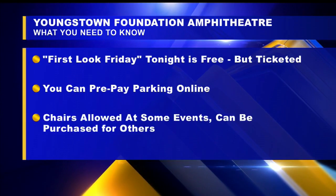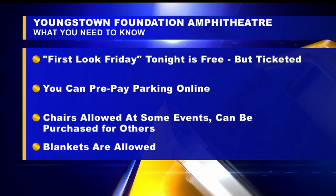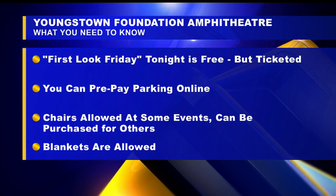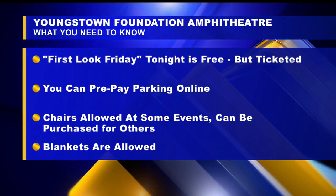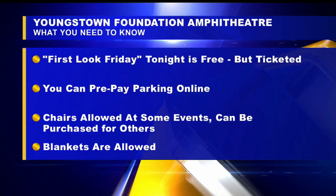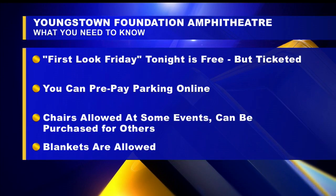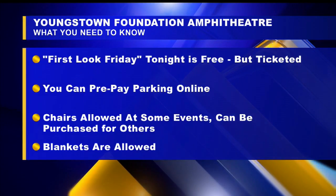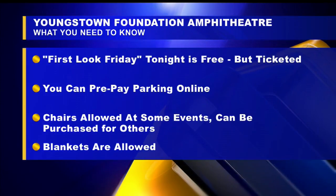And lastly, lawn space — lots of it. People are going to be filling the lawn, probably with lots of blankets, which are always allowed. When it comes to chairs, they need to be less than nine inches from the bottom of the chair off the ground. For those national events and big high-traffic concerts, you can rent chairs at the venue. Otherwise, they are prohibited unless otherwise noted.